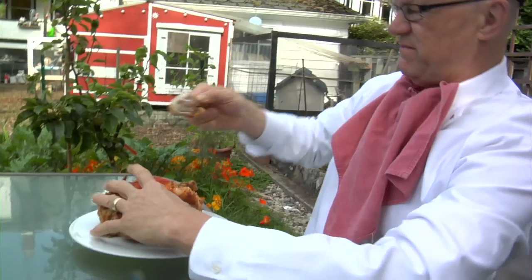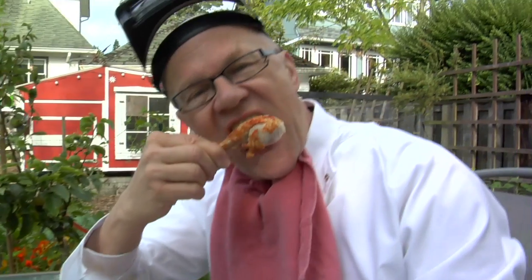Maybe next year we will try goats. We'll be right back.